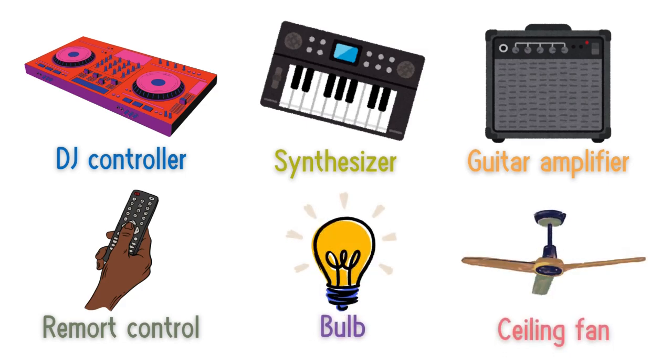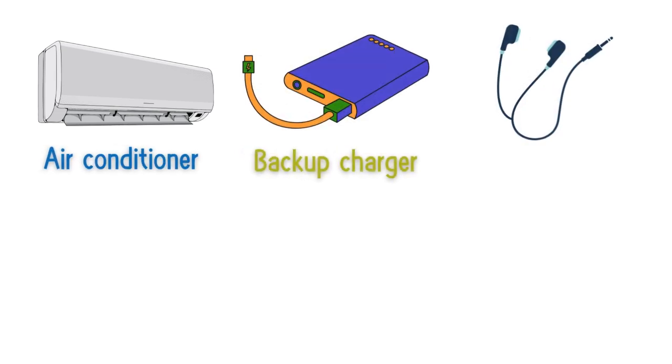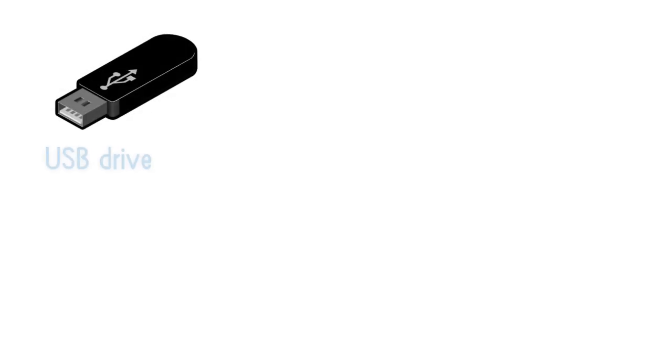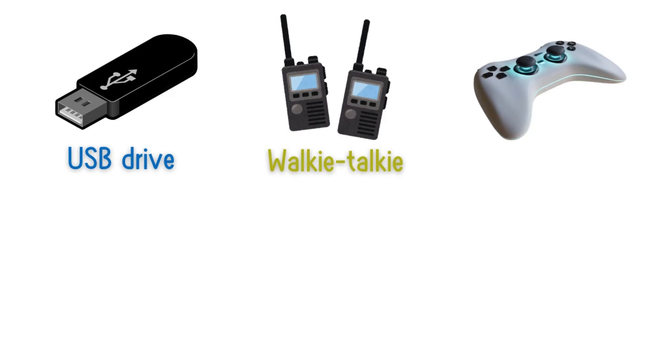Fan, air conditioner, backup charger, earphones, mouse, radio, torch, USB drive, walkie-talkie, game controller.